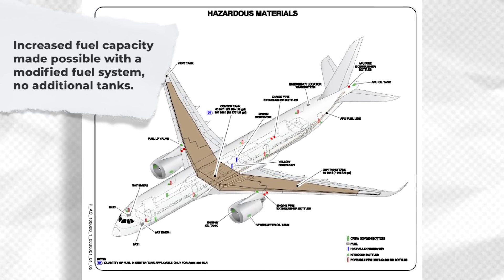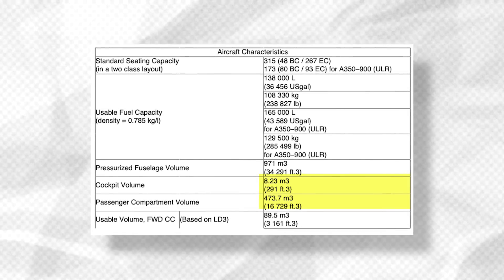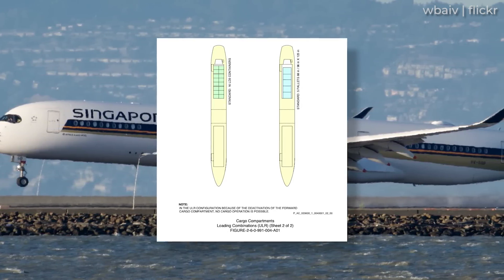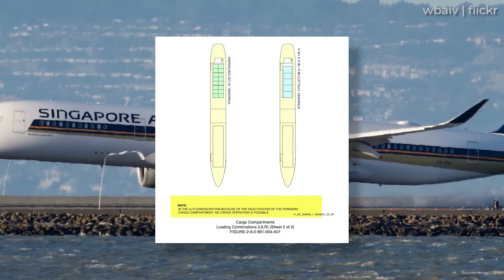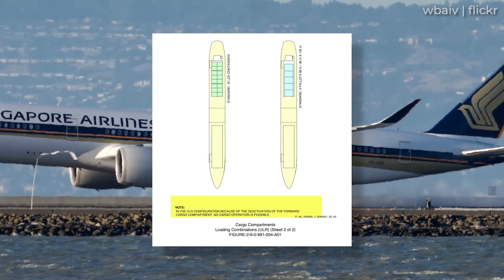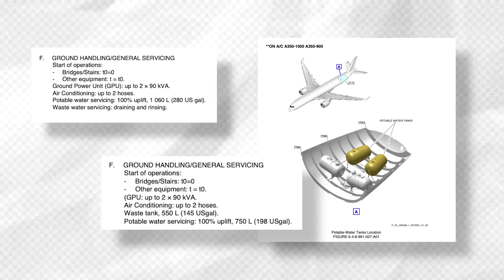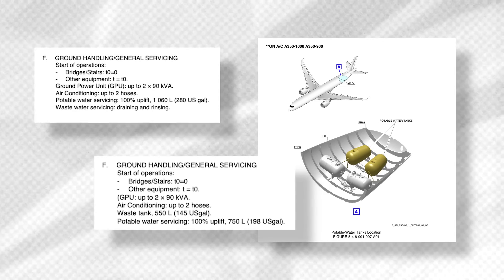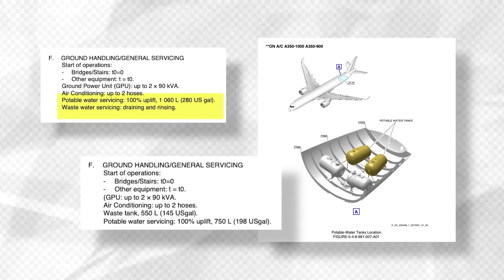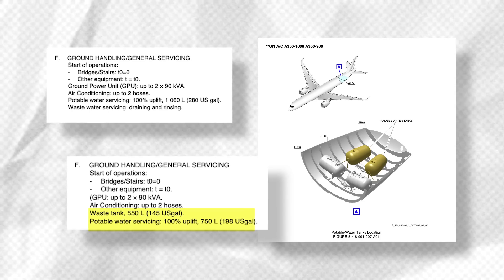Interestingly, this increased fuel capacity has been achieved without the need for additional fuel tanks. Cockpit volume and passenger compartment volumes appear to be identical to standard variants. However, the A350-900 ULR's forward cargo hold is actually deactivated, and no cargo operation is possible in that section, meaning the aircraft loses the ability to carry about 89.5 cubic metres of cargo. Additionally, the aircraft carries fewer potable water and wastewater tanks — just 750 litres (198 US gallons) compared to 1,060 litres (280 US gallons) on a standard A350.